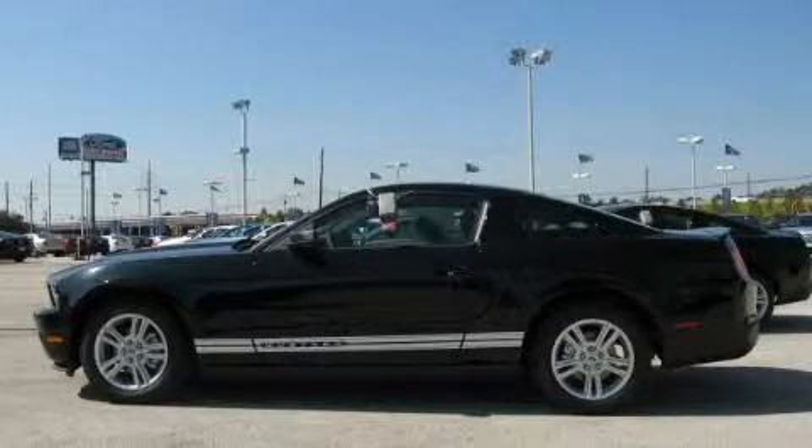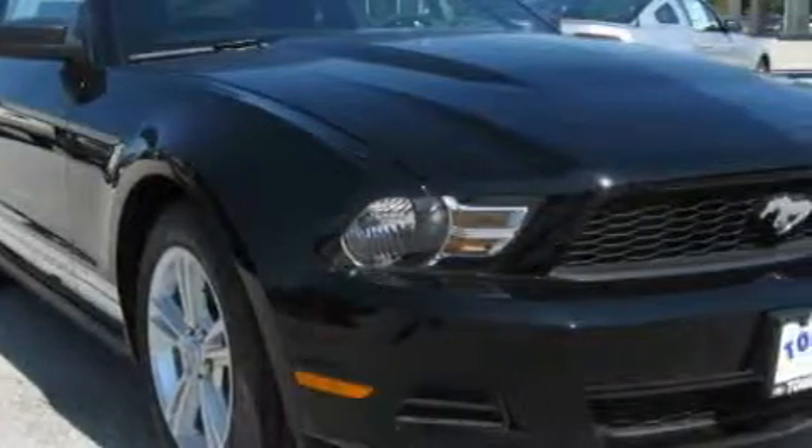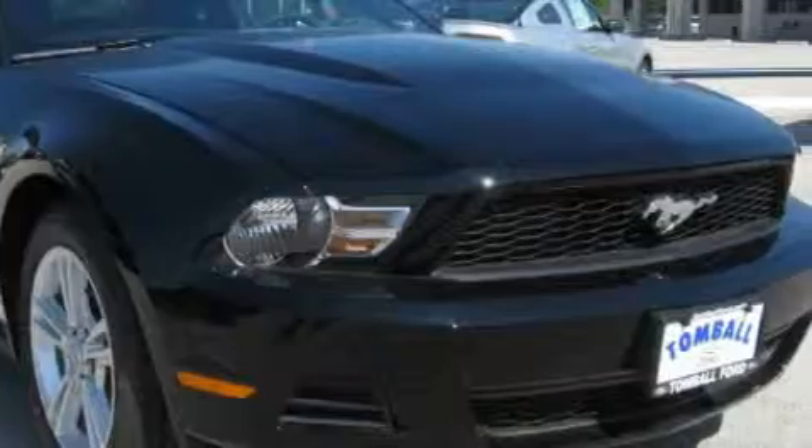This is a brand new 2010 Ford Mustang — for when A to B is not so straightforward. It has a 4.0 liter 6-cylinder engine and a 5-speed automatic transmission.